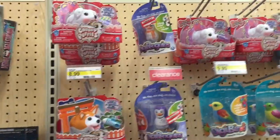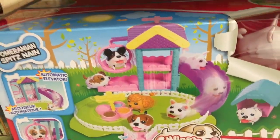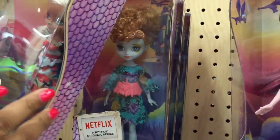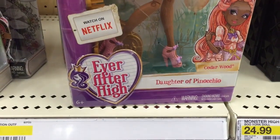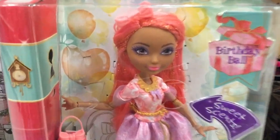Chubby Puppies, chubby puppies. Here's the one that the gear girl sent us — that'll be coming up real soon too. Target has the Dragon Games. There they are — there's all three. Birthday ball. Here's Cedar Wood, daughter of Pinocchio.